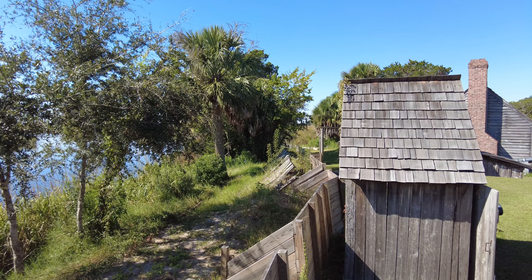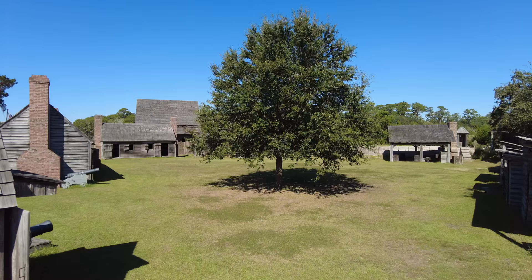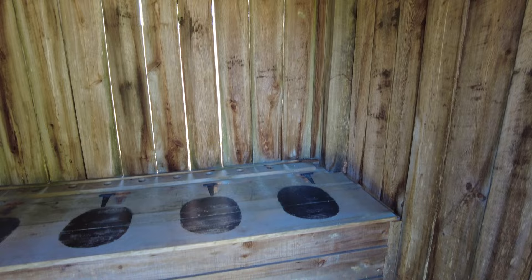I'm standing on the back side of the fort on a raised platform you can walk up on with stairs. From here, you can get a really good overview of the inside of the fort. They even have a reconstructed outhouse — this one would have had four seats. That's a busy outhouse.